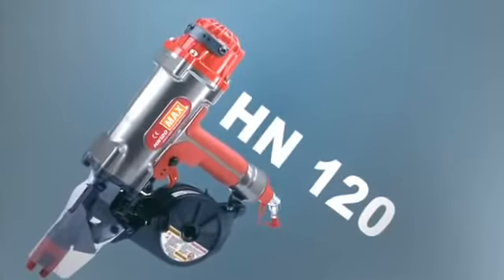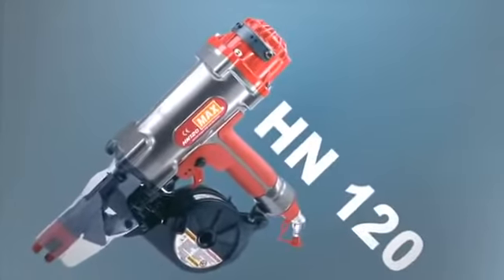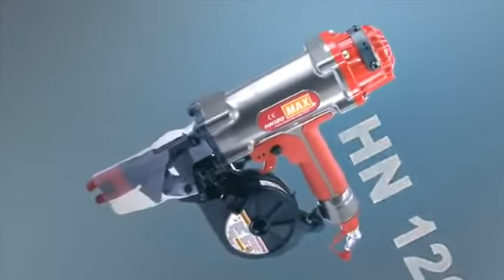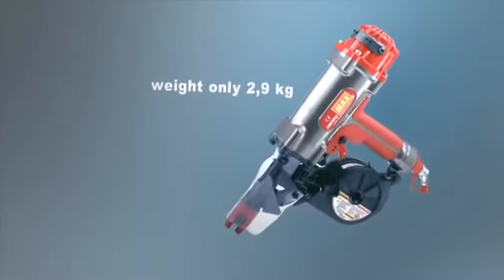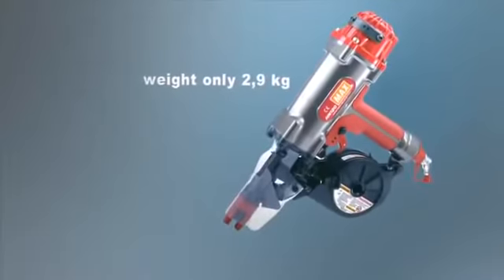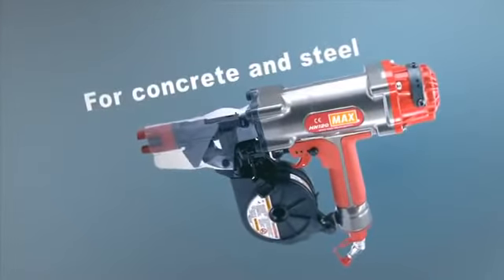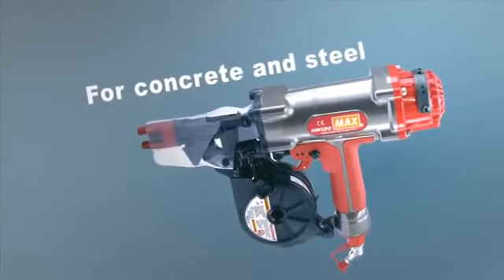When nailing in concrete and steel, HN-120, with its power and low weight, is a superior alternative to power-activated bolt guns. HN-120 weighs only 2.9 kilos and has by far the lowest recoil on the market. Use HN-120 when nailing in girders, joists and curtain walls.